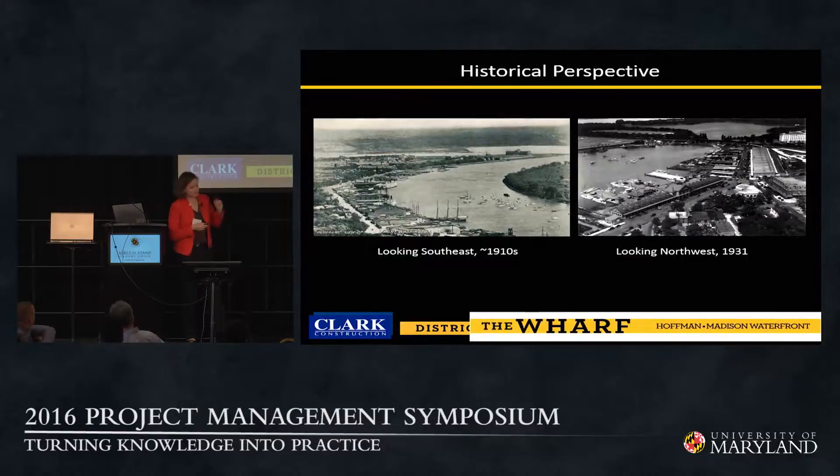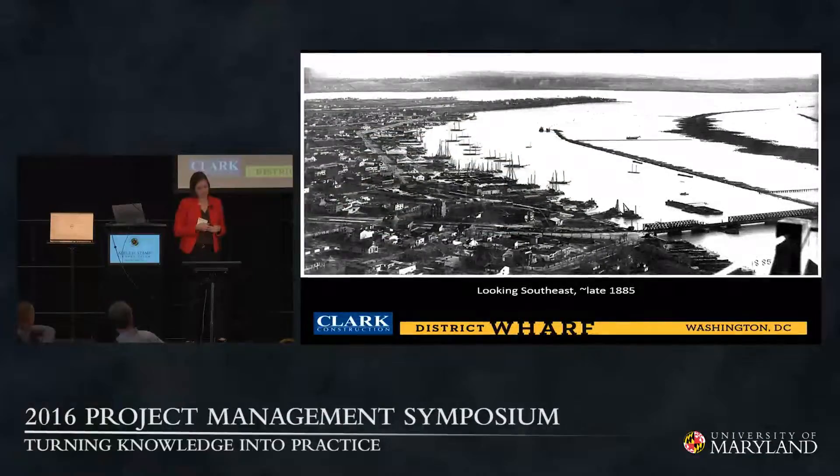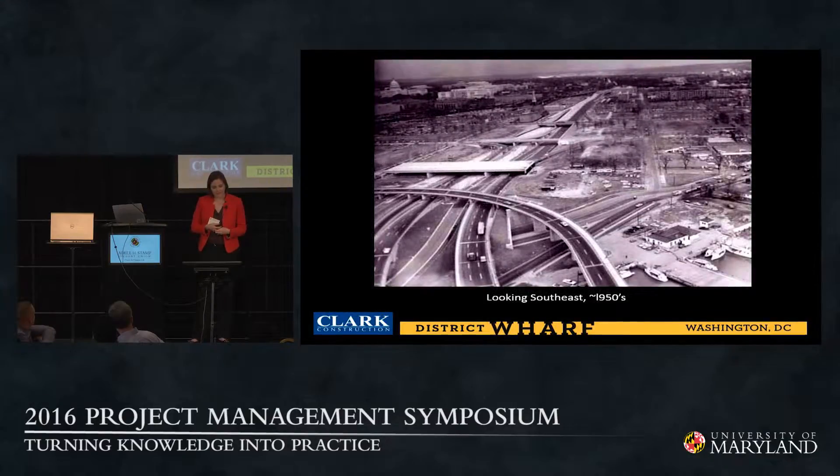Looking at historical images: one from the 1910s looking southeast across the site, and another from about 1931 looking northwest. Another image from late 1885 shows the small grain of the development and the ships — it was at the time a very active waterfront. Then came the 1950s and 60s and the construction of I-395, which carved a significant scar through the urban fabric, displacing a significant number of residents and businesses. This was at the forefront of the vision and planning when this project was initially conceived.